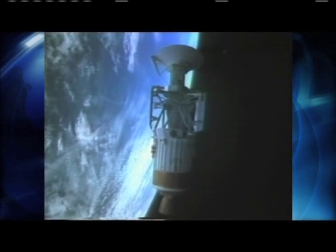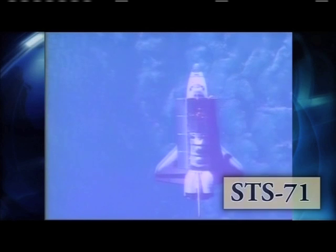During the last 25 years, Atlantis has served as the on-orbit launch site for many noteworthy spacecraft, including the planetary probes Magellan and Galileo. Starting with STS-71, Atlantis pioneered the Shuttle-Mir missions, flying the first seven missions to dock with the Russian space station.